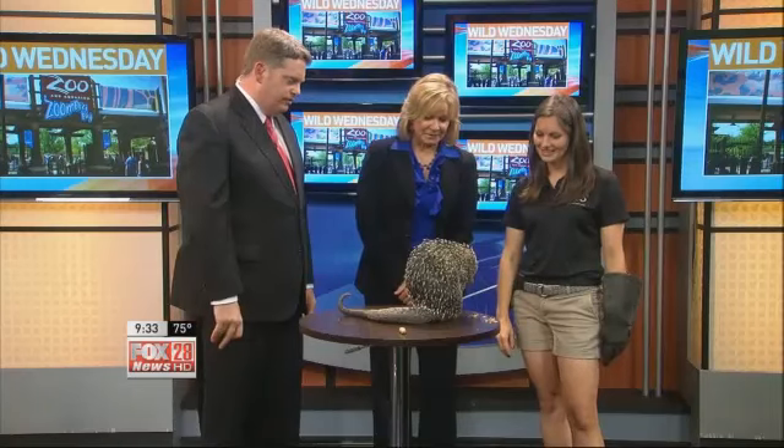Tell us, why Percy? How do you name these animals at the zoo? We all vote on them most of the time, but he came from Tanganyika Wildlife Park, and when we got him in, they said we want a P name. So we went with Percy. A lot of alliteration going on — porcupine, Percy.